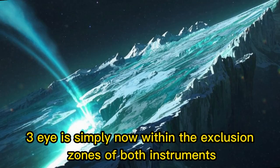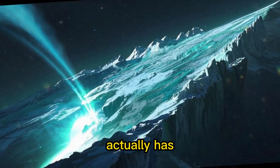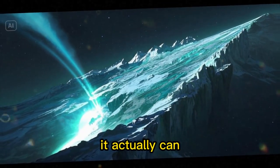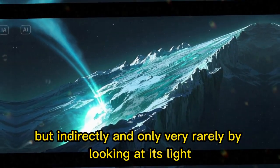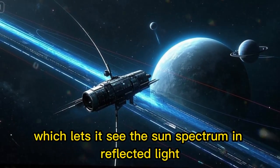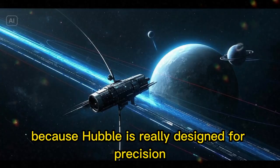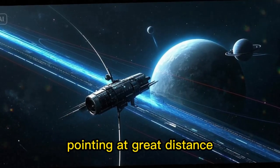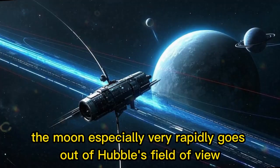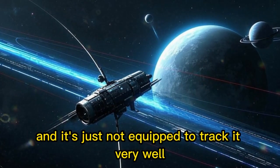3i Atlas is simply now within the exclusion zones of both instruments. As an odd aside, that prohibition has not stopped the Hubble telescope from doing measurements of the Sun — it actually can, but indirectly and only very rarely, by looking at its light reflecting off the Moon, which lets it see the Sun's spectrum in reflected light. Hubble avoids Earth directly, and also because it's really designed for precision pointing at great distance, not fast-moving objects like the Moon, which rapidly goes out of Hubble's field of view.